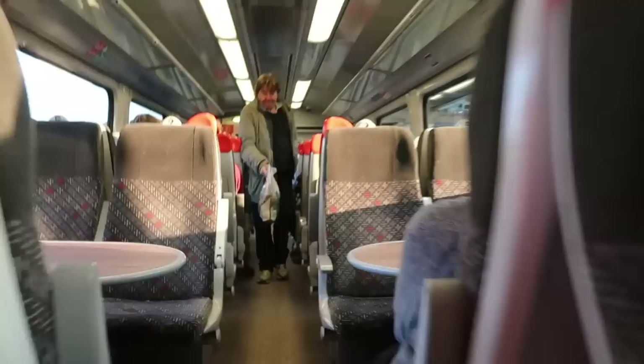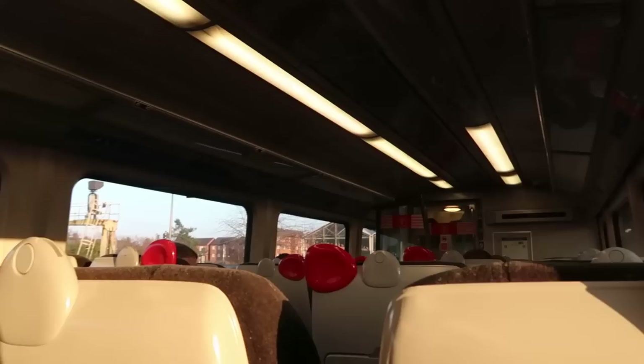With this being the 16:29 service I did wonder how busy it would be, being peak time. But to be fair I've got a seat and it's a window seat — it's not on the correct side for the coastal views, so if a seat becomes available over on that side I will be taking it. But yeah, it's not ridiculously busy, it's not rammed or anything at the moment.